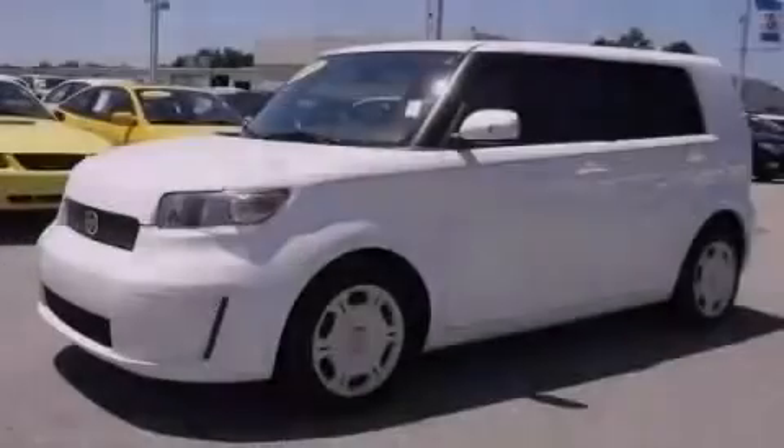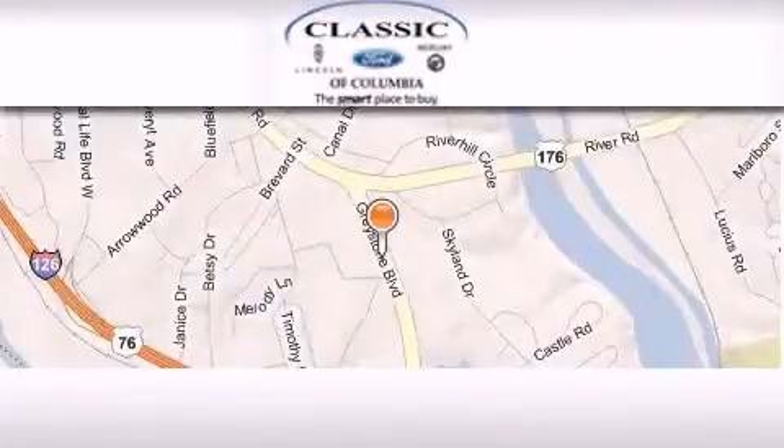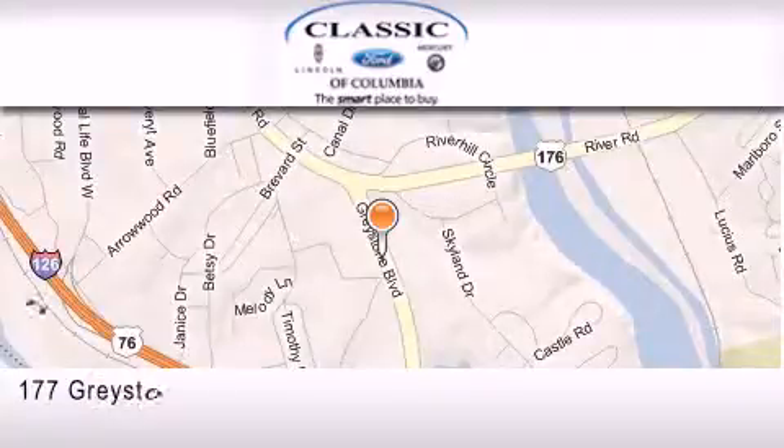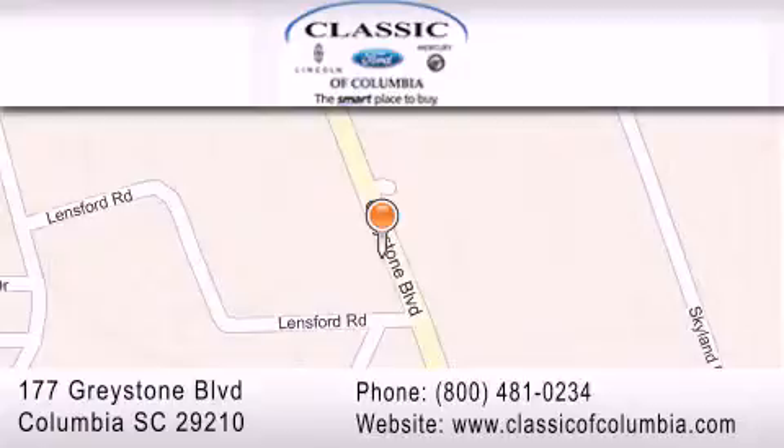Call now to find out how you can own this breathtaking vehicle. Classic Ford of Columbia is located at 177 Greystone Boulevard in Columbia. Our goal is to exceed all of your expectations to ensure that you'll return for future visits.